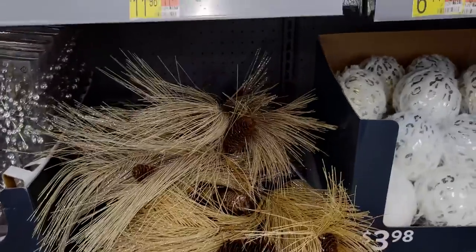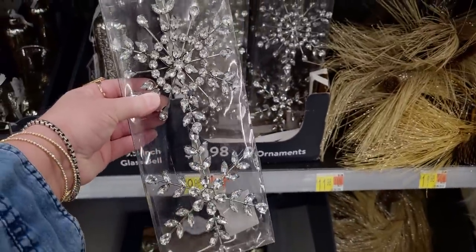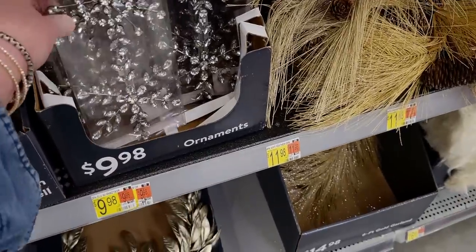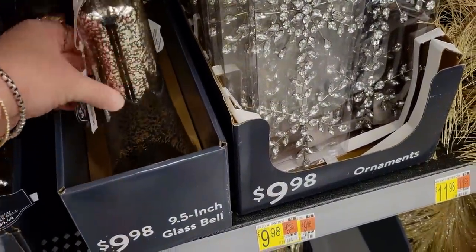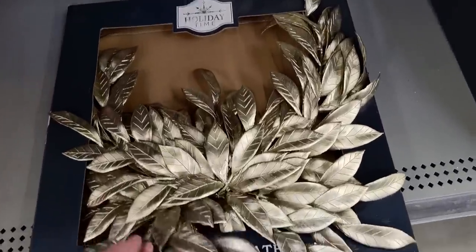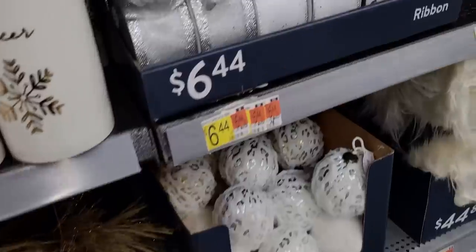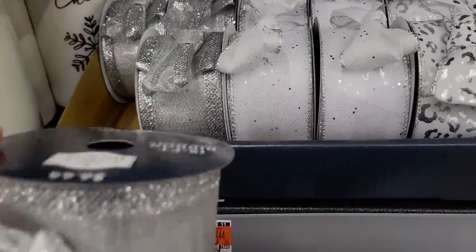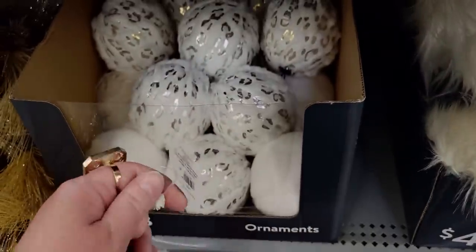Then there's this cheer little vase - $11.98 - and the smaller one that says Mary is $6.98. This super glittery garland - $11.98, so much glitter! This is a two-pack of ornaments for $9.98, super blinged out - totally my style. This glass bell is $9.98 - very lightweight. This one is $6.44. This 20-inch wreath - I love the gold - $19.98. They even have ribbons here - $6.44 for 18 feet. Ornaments here for $3.98 - I love the furry faux fur ornaments.